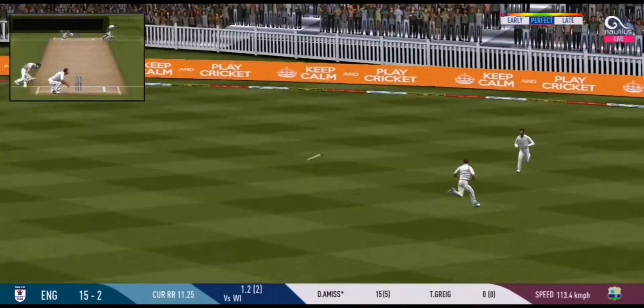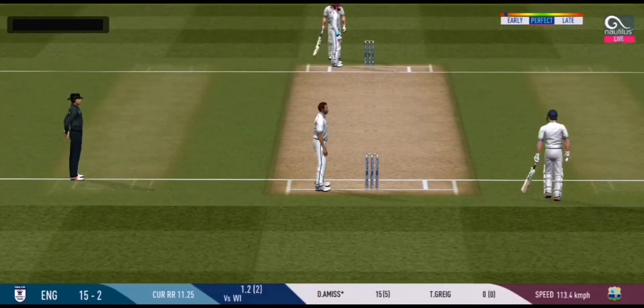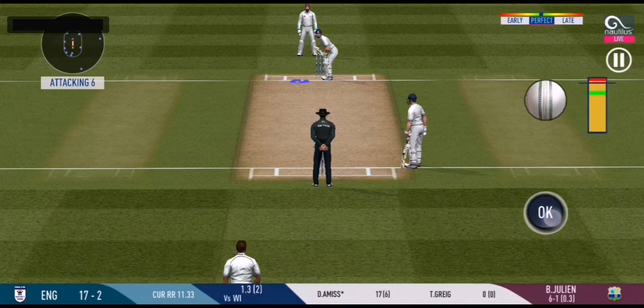He seems to have carried his form from the last match. Oh, shot! But only a single. That is excellent running between the wickets. He has been ruthless against the fast bowlers in this series.